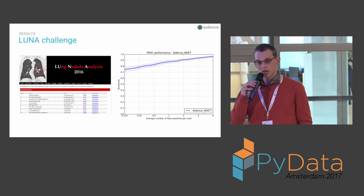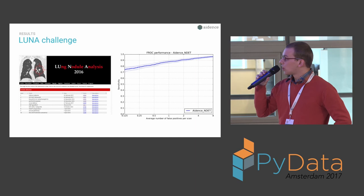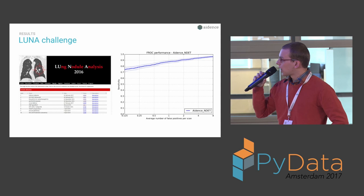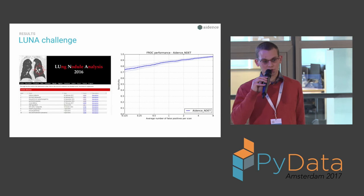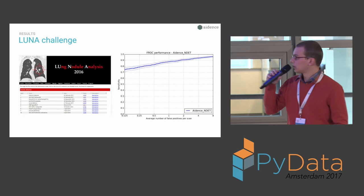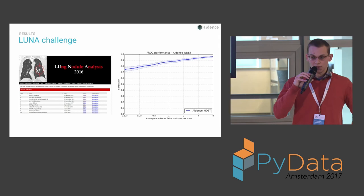These are the results we got. There's the LUNA challenge — a challenge for detecting lung nodules in lung scans, exactly what we do — and we got a top score. On the right you can see an ROC characteristics curve of our classifier. The Y-axis shows sensitivity and the X-axis shows the average number of false positives per scan. For example, at one false positive per scan we achieve almost 90% sensitivity, which is already much better than a radiologist would do.